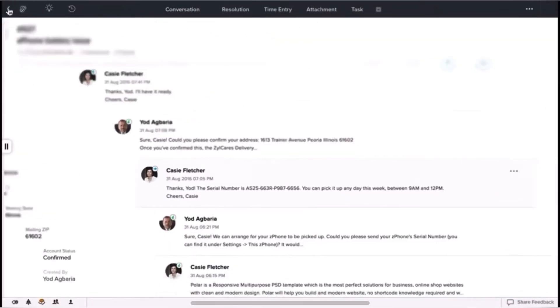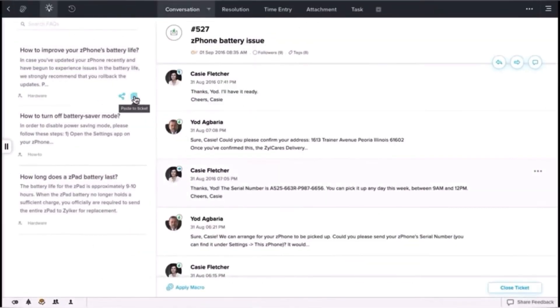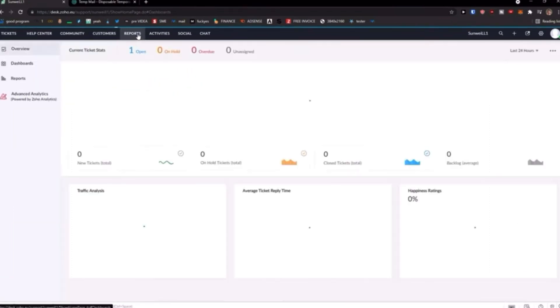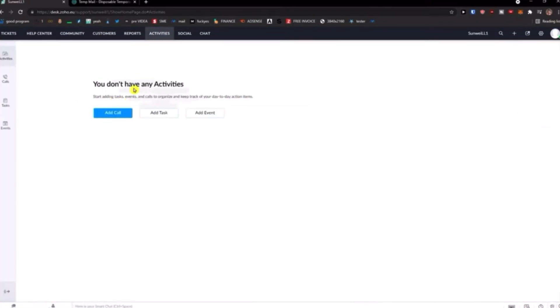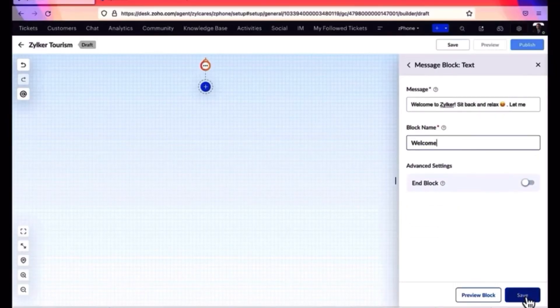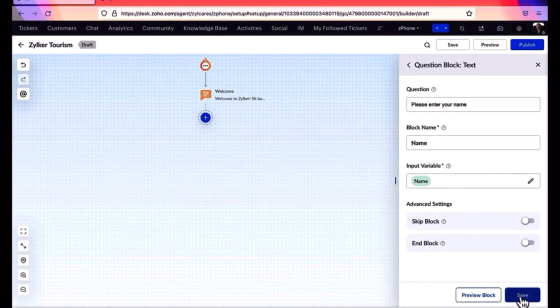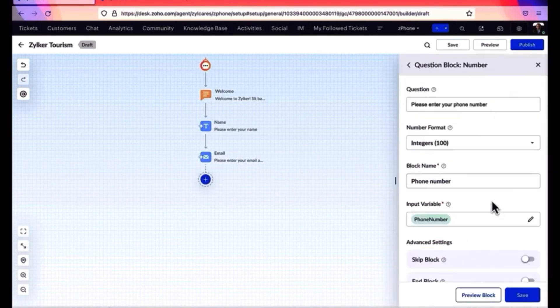Let's move on to Zoho Desk, which is a cloud-based customer support and helpdesk software designed to assist businesses in managing customer inquiries and providing efficient support. Zoho Desk allows businesses to consolidate customer inquiries from various communication channels such as email, social media, chat, and phone into a single unified dashboard. Users can create, track, and prioritize customer support tickets. The system offers automation rules to route tickets to the right agents and teams based on predefined criteria. Zoho Desk also offers knowledge-based and self-service portals, and it integrates seamlessly with Zoho apps and third-party developer apps.